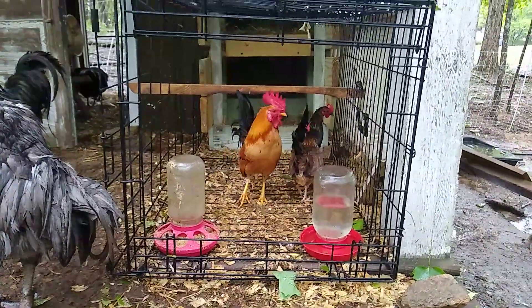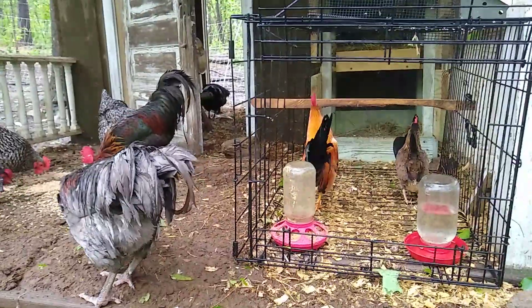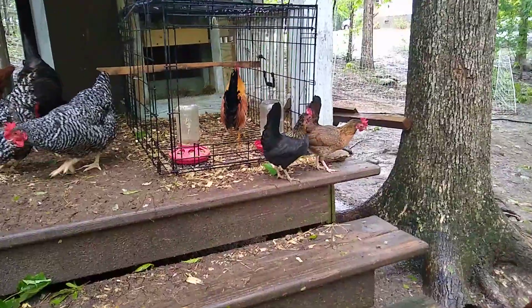I'm going to have it where they can get out and free range a little bit if they want to. They're coming out just a little bit.